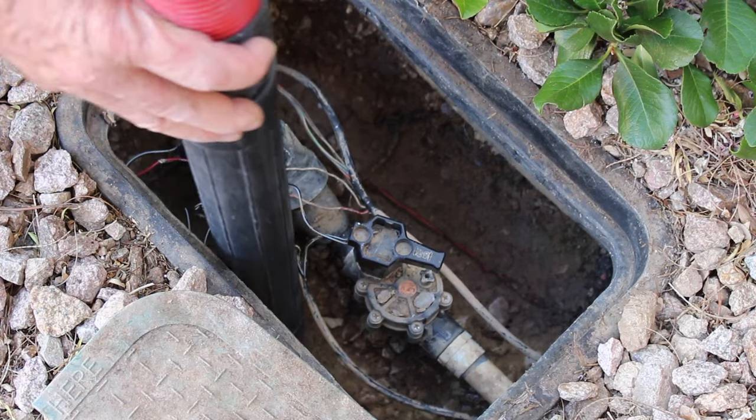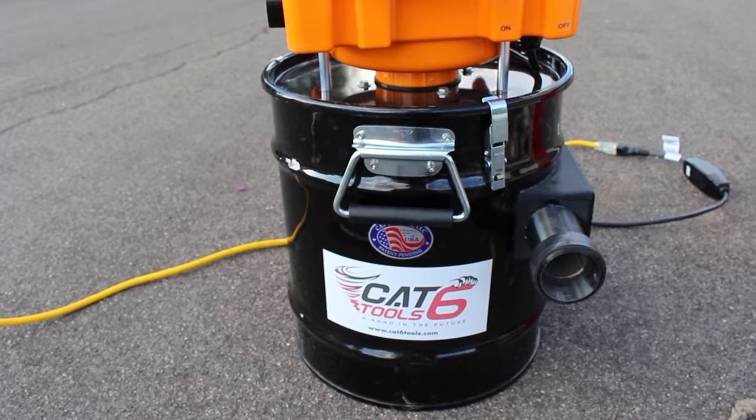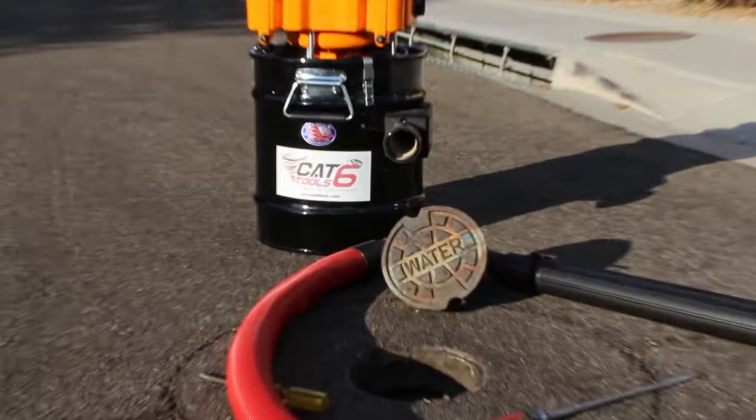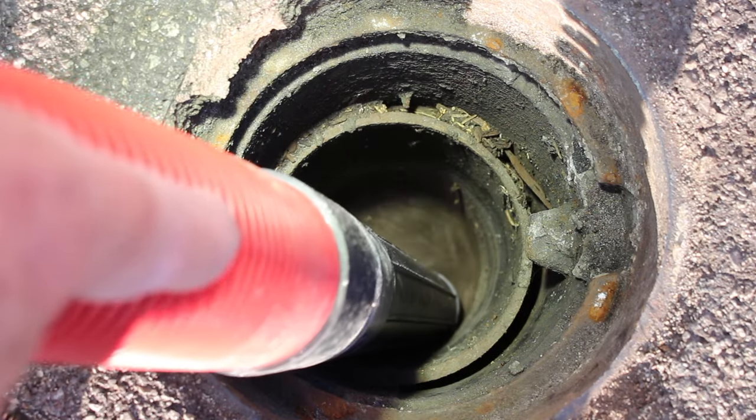Cleaning out valve boxes is now easier than ever. The CAT 6 Tools Electric Drum Vacuum is the most powerful portable vacuum available and it is made to suck up gravel, dirt and slurries.